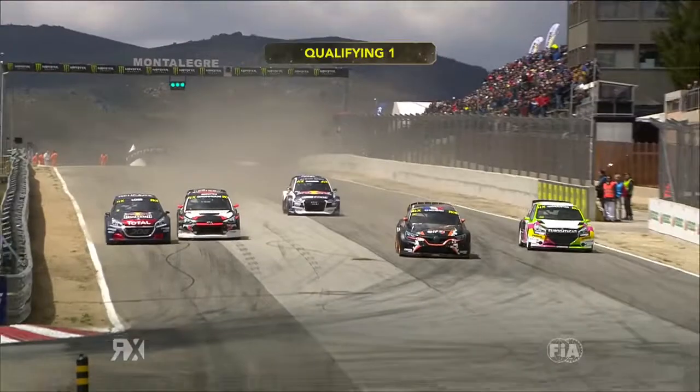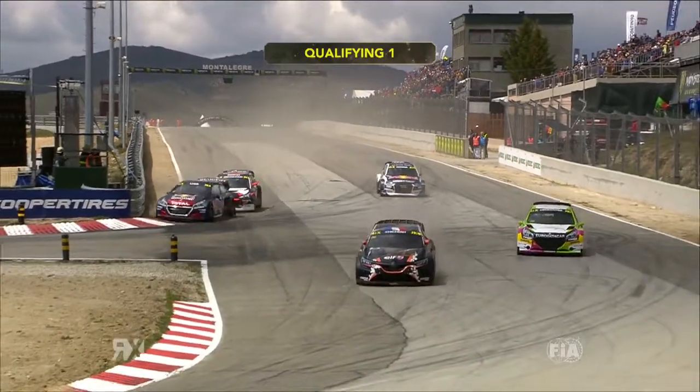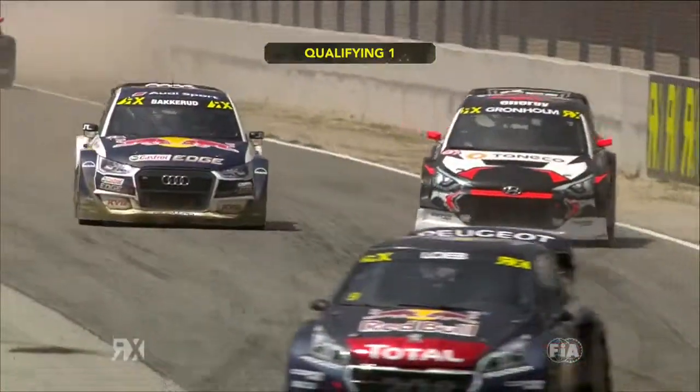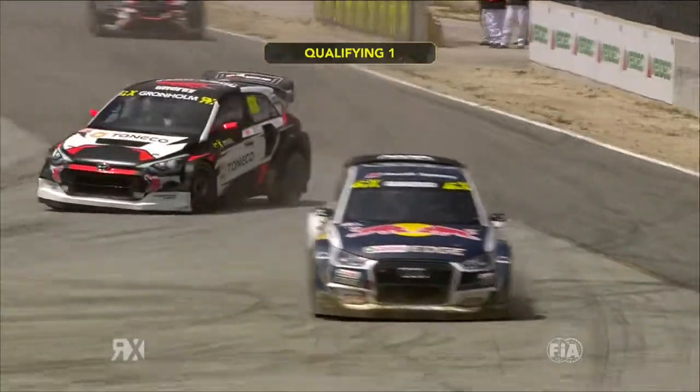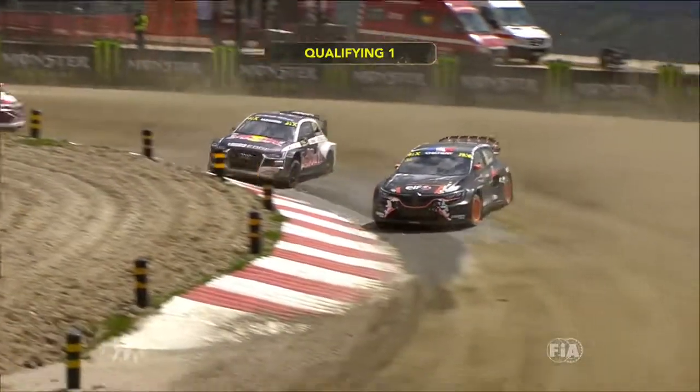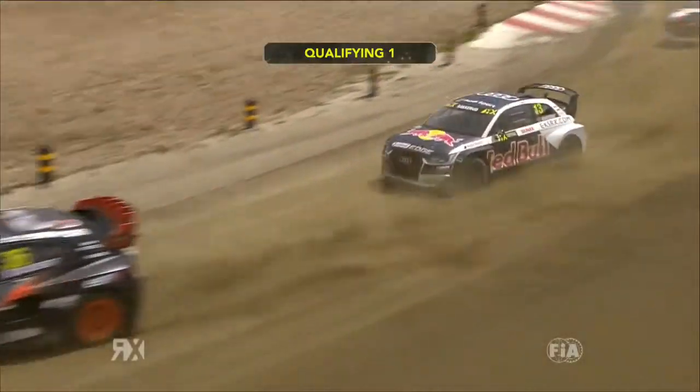On to the last race of Q1. Loeb on the inside with Gronholm chasing him. Shisherit going down into the joker lap with Demoustier. Backward had got a bad start and was on the back of this chain of three cars hammering around the circuit. That was Backward up the inside of Gronholm, going late and deep down to the joker up the inside of Gronholm.